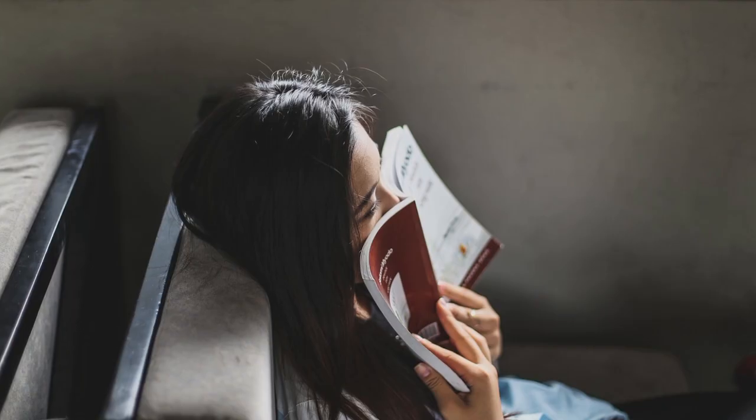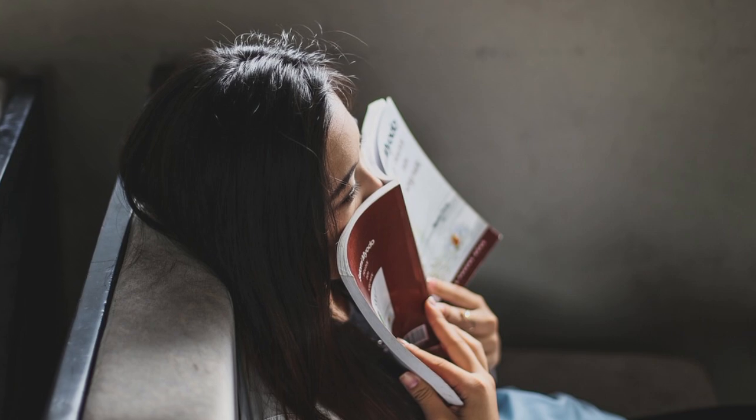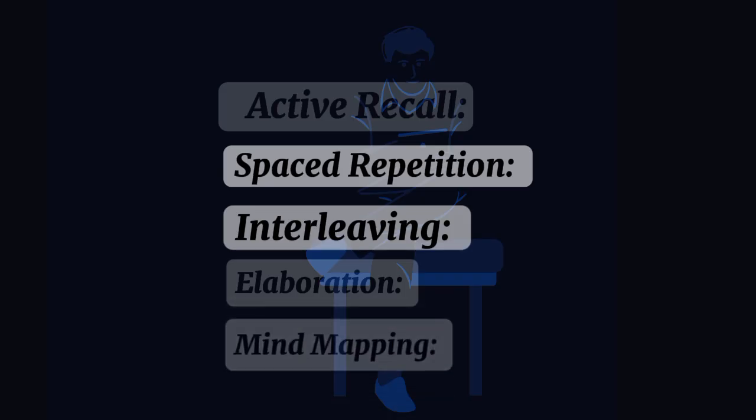Elaboration: explain ideas in your own words, connecting new information to what you already know. Mind mapping: draw connections and relationships visually to engage your spatial memory.